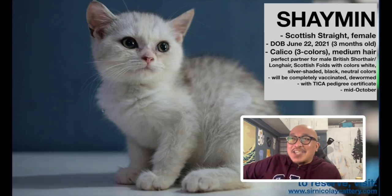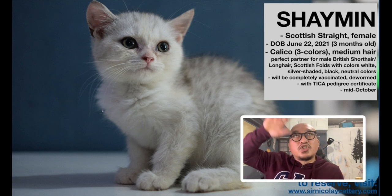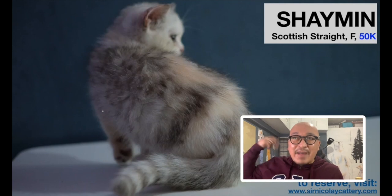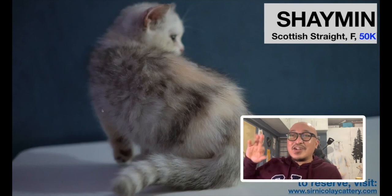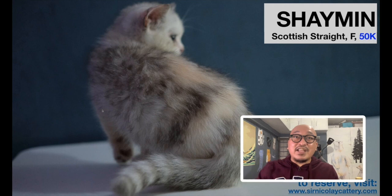Let's start with letter S. This is Shamin, a beautiful Scottish Straight female. She's three months old and very sweet. She's calico — three colors on her fur: black, white, and cream. Her mother is Fifi, a cream bicolored cat, but Shamin is a tricolor. She's available for 50,000 pesos and will be ready for release in about two weeks — you can get her by mid-October.